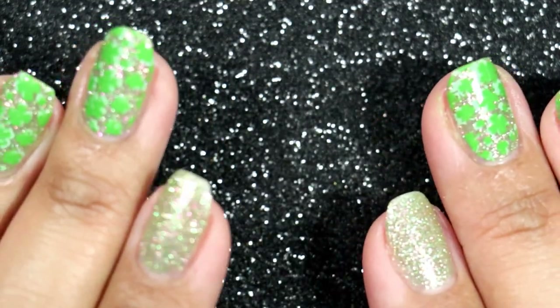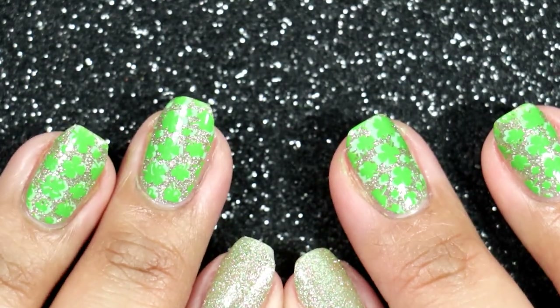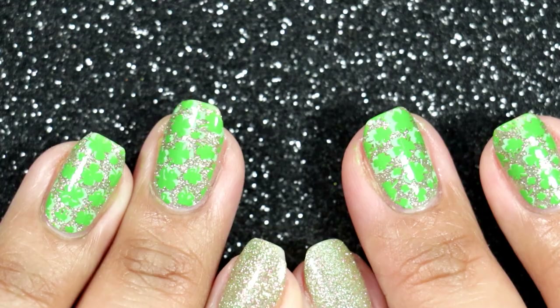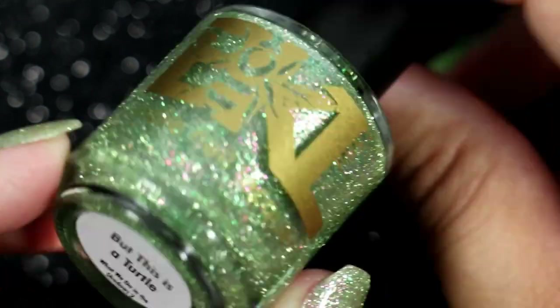As per usual, I am not going to be swatching any of these polishes. I just don't have the time to swatch them right now, whether it's on the nail wheel or live. I'm just going to show you the bottles. I hope you like this video, and thank you so much for watching.